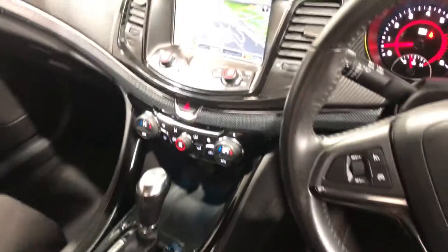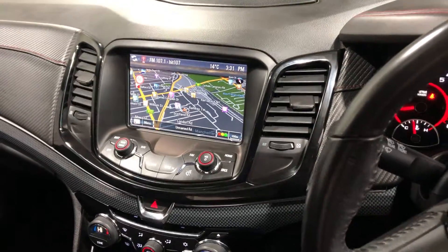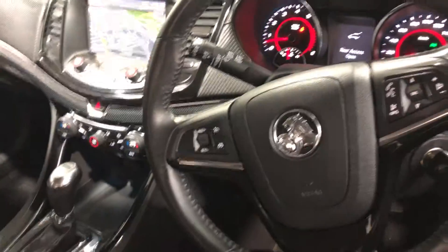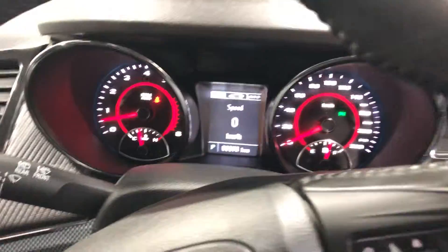It comes with reverse camera and sat-nav. The car has done 66,000 kilometres, two sets of keys, and full service history.